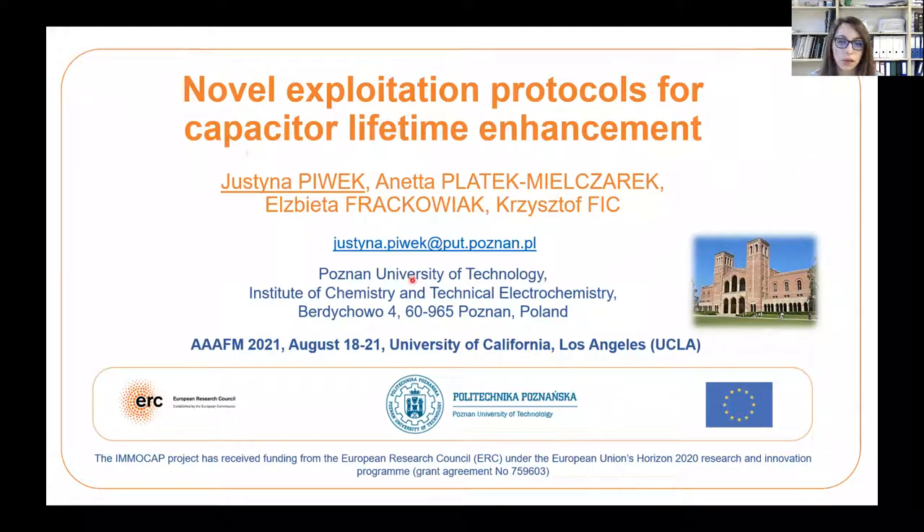Hello everyone, my name is Ustina Piewek. I come from Poznan University of Technology in Poland. Today I would like to speak about the novel exploitation protocol for capacitors and lifetime enhancement.